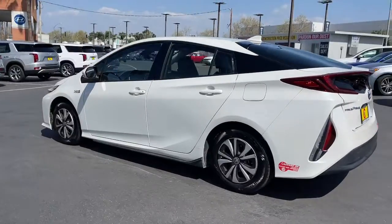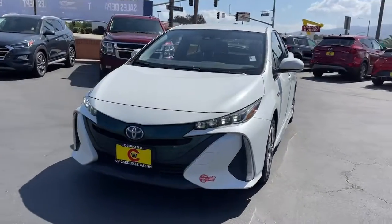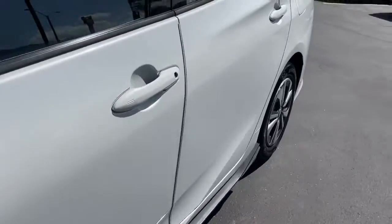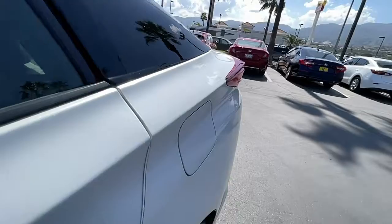This Prius Prime takes hybrid efficiency to the next level by adding plug-in electric technology. It delivers an impressive range, as well as a solid, curve-hugging ride, flexible interior, plenty of cargo space, and all the creature comforts you need to make every drive not only eco-friendly, but fun and relaxing too. These are just some of the great options this vehicle comes with.